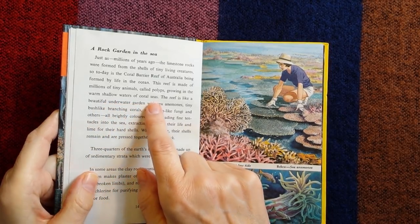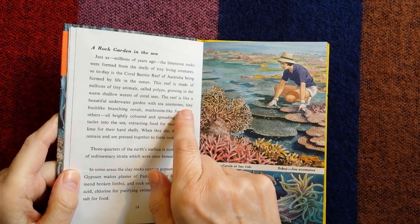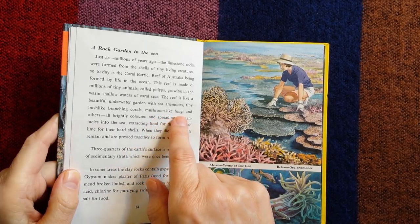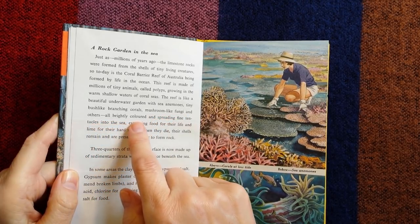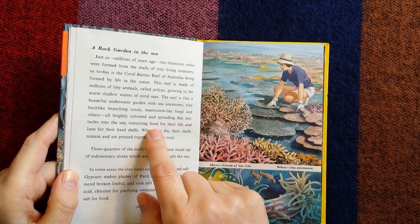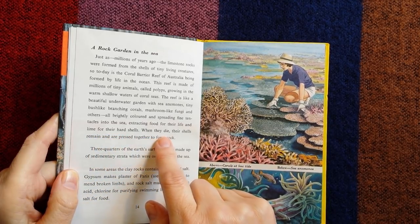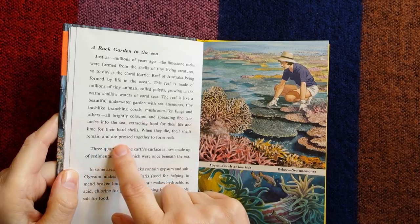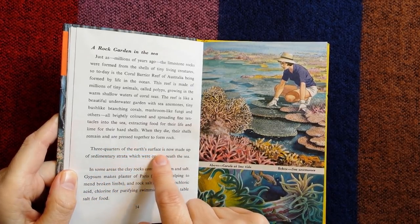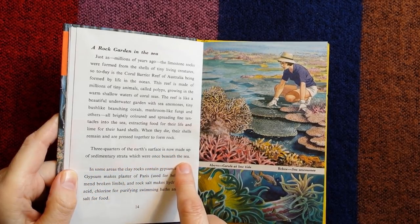The reef is like a beautiful underwater garden, with sea anemones, tiny bush-like branching corals, mushroom-like fungi, and others — all brightly coloured and spreading fine tentacles into the sea, extracting food for their life and lime for their shells. When they die, their shells remain and are pressed together to form rock. Three-quarters of the earth's surface is now made up of sedimentary strata, which were once beneath the sea.